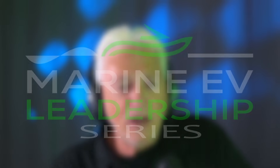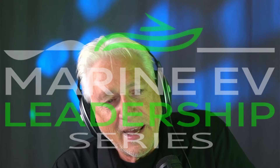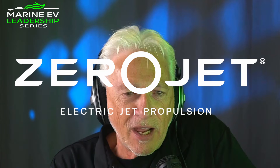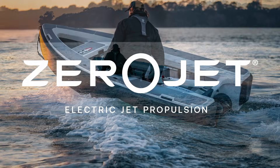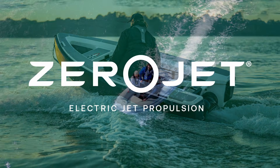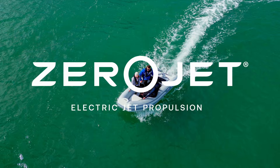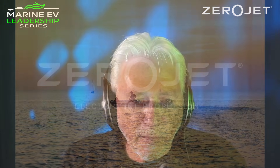Welcome to the Green Boater TV and our latest episode in the Marine EV Leadership Series. Today, we look at the New Zealand innovator Zero Jet Limited, a company that is fundamentally changing how small boats move. Since 2014, Zero Jet has been dedicated to creating high-performance, low-voltage electric jet propulsion systems designed for tenders and rigid inflatable boats. James, welcome to the Green Boater TV. Thank you very much for the introduction. Really glad to be here and thanks for everything you do in the industry.